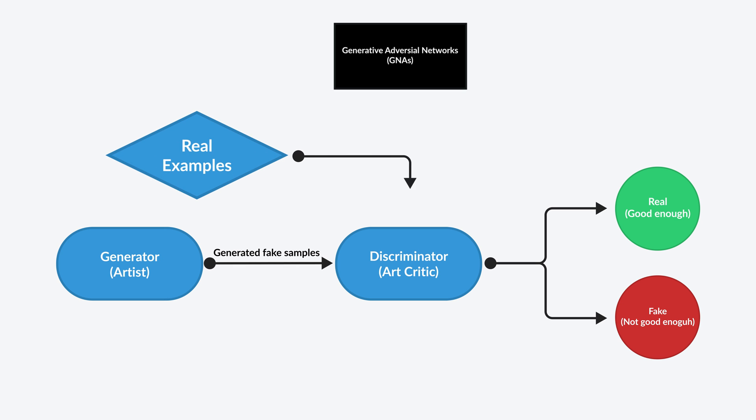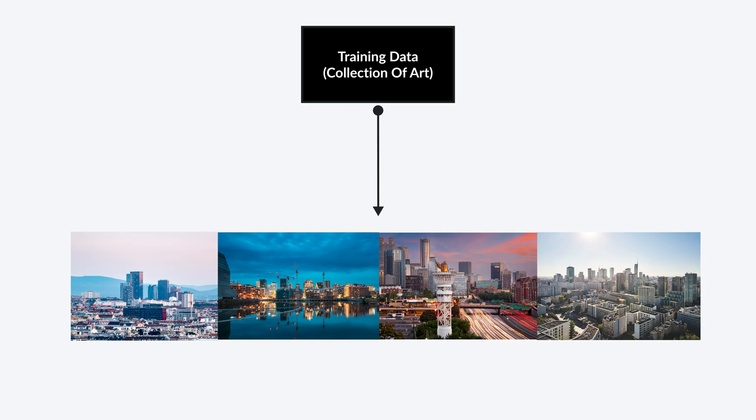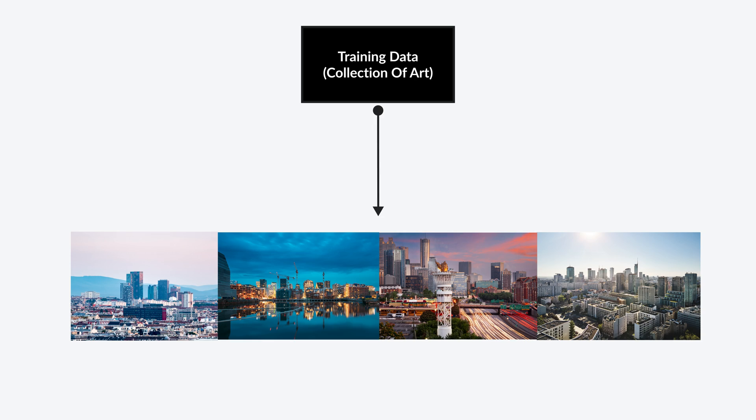The critic compares the artist's work with real examples to decide if it's good enough. Over time, the artist gets better at creating convincing art, while the critic gets better at spotting fakes. The effectiveness of GANs, including those used by Runway AI, relies heavily on the quality and diversity of the training data. This training data is like a collection of art – if the collection only has cityscapes, the AI might get really good at painting cities but struggle with nature scenes like forests or mountains. This is why it's important for the AI to learn from a rich and balanced collection of examples, so the output is well-rounded and accurate.